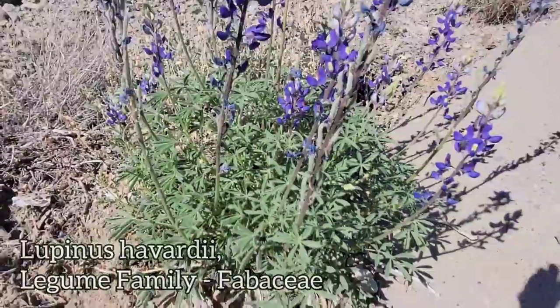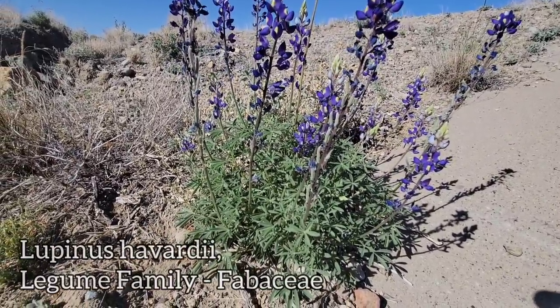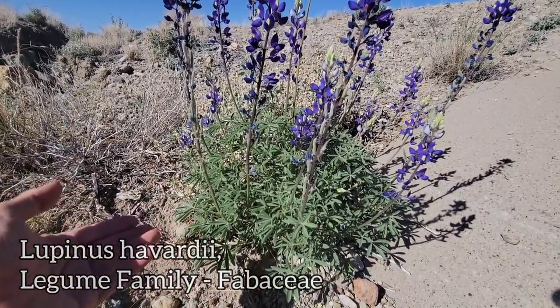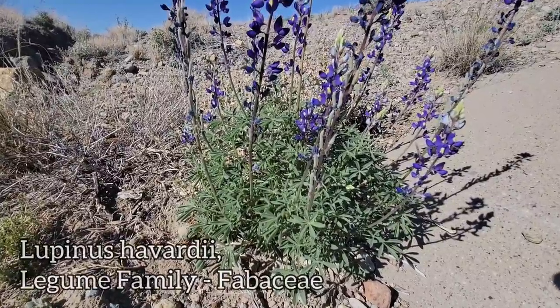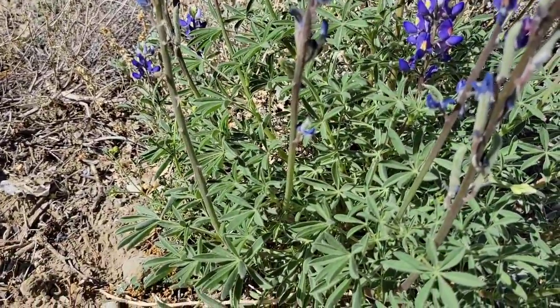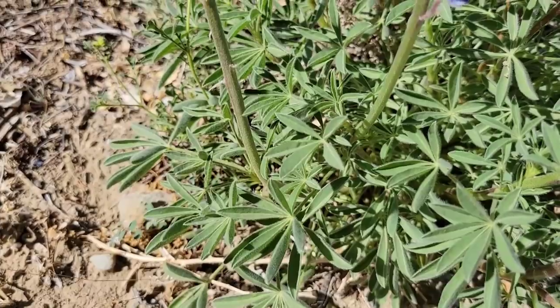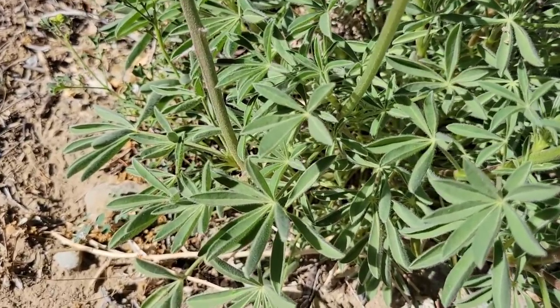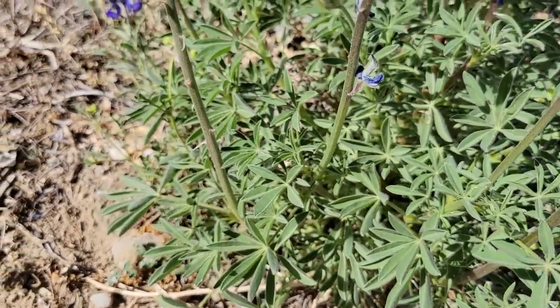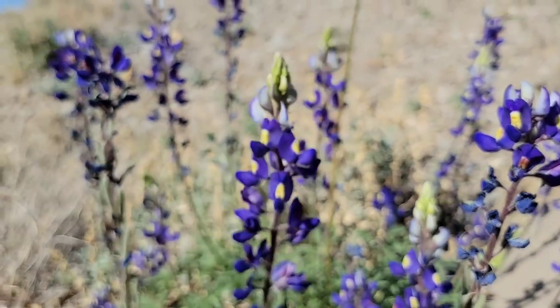Why couldn't they just call it Texas lupine? Just call it lupine. It doesn't need to be a bonnet. Let me just call it Texas lupine, like they do with Texas madrone — even though 90% of the species range of Texas madrone is actually in Mexico. You know, Texas likes to put its name on stuff. Fine, I get it. Do that. No, no, no bluebonnet — that's stupid.